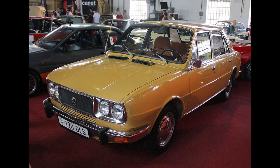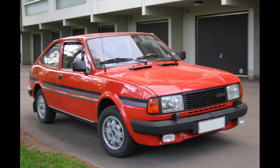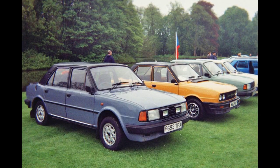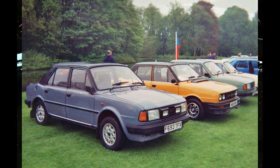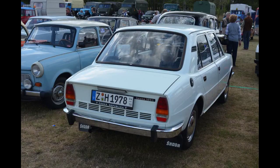From 1989 onward, production of the 105/120 series was gradually wound down as production of the Škoda Favorit progressed. Production of the 105 SP had ended in July 1988, followed by the 105L and 120 GLS in January and November 1989 respectively. The 120L and 125L, the last remaining models of the 120/125 series, were finally discontinued in January 1990, after a production run of 14 years totalling 1,961,295 cars.